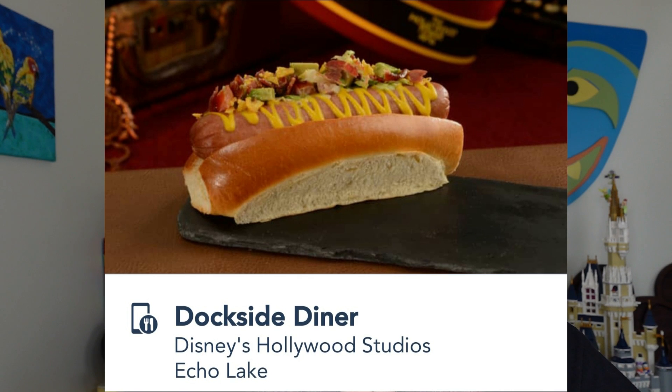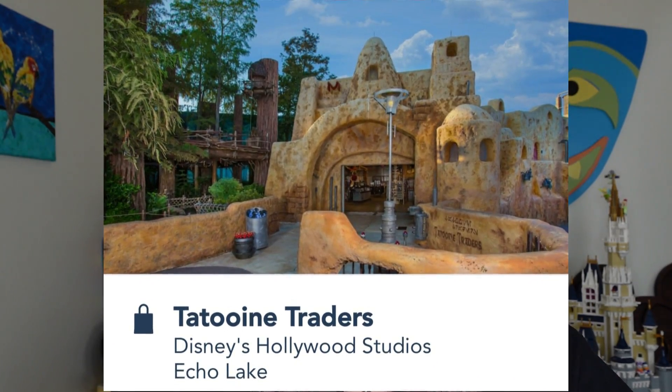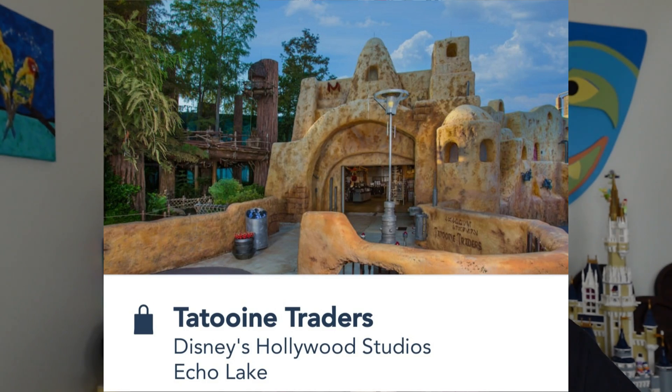Dockside Diner is known for hot dogs — so many crazy types: mac and cheese, bacon lettuce tomato, pretzel hot dogs, and of course drinks. Also, remember Gertie the dinosaur? She has an ice cream cart for frozen treats. Shopping at Echo Lake isn't huge — Star Tours exits into Tattooine Traders, a pretty cool gift shop, and there's a little outdoor Frozen shopping area near the Frozen Sing-Along. That's it for Echo Lake.